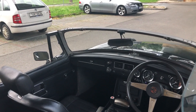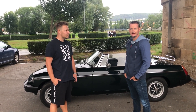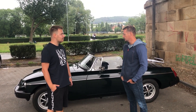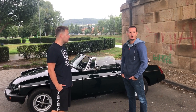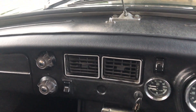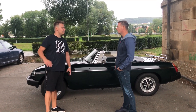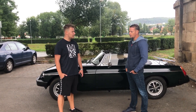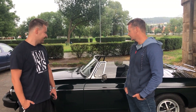Co tě vedlo k tomu, že sis pořídil zrovna toto auto? Zhruba 5 let jsem hledal kabriolet, to byl takový můj vyšněný cíl. Dlouho jsem nemohl narazit na něco, co by odpovídalo ceně i mé představě. Musím říct, že MGB by nikdy nebyl něco, do čeho bych se zamiloval na první pohled – ale před asi dvěma lety jsem na něho narazil, docela náhodou přes Facebook Marketplace. Šel jsem se na něho podívat a zamiloval se na první pohled.